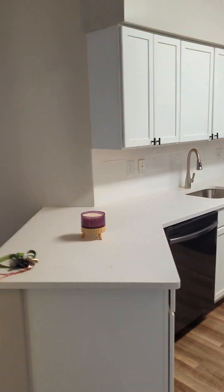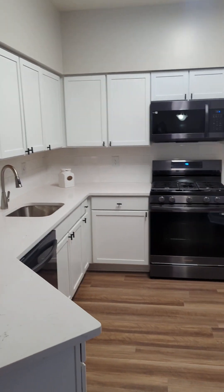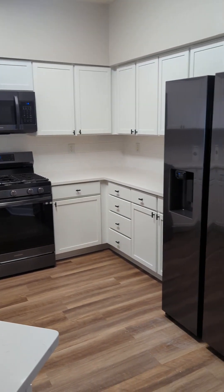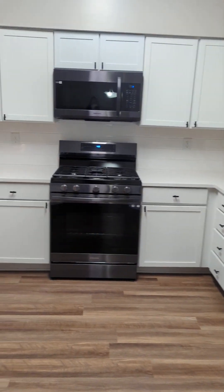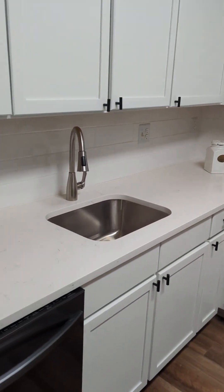When you first walk in, you'll have your kitchen on one side. This is a fully renovated apartment home with white cabinetry, updated hardware, black stainless steel appliances, quartz countertops, and tile backsplash. Everything in here has been updated, and there's a nice large basin sink.